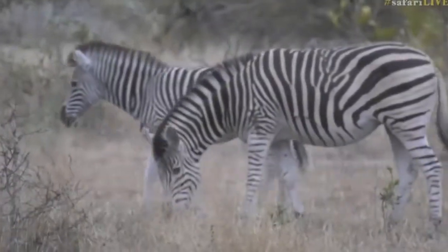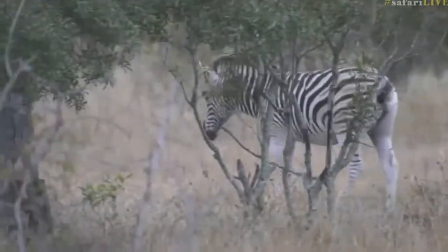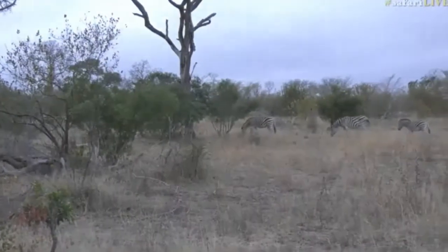Oh, and there's a tiny youngster — well, not so tiny anymore, but young anyway. And its stripes seem to finish; they don't go all the way down to its tummy.